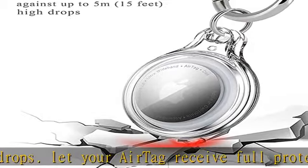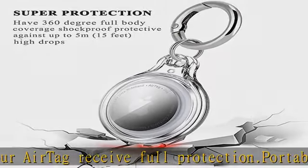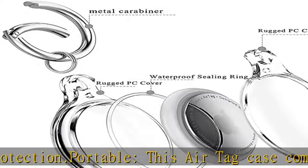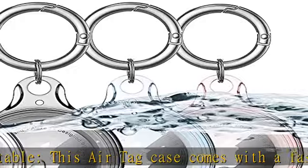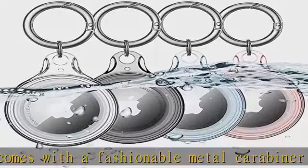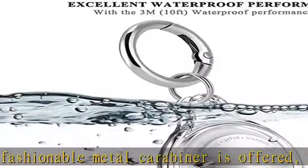Compatible with Apple AirTags (2021). Note: AirTag is not included. We provide a 90-day warranty. If you have any questions, please contact us and we will resolve your issue within 24 hours.